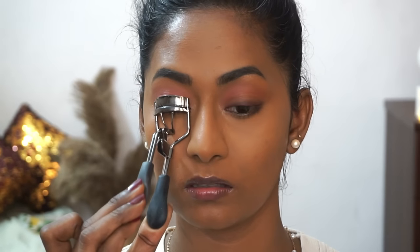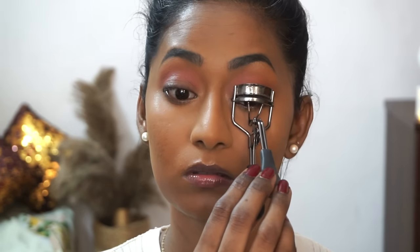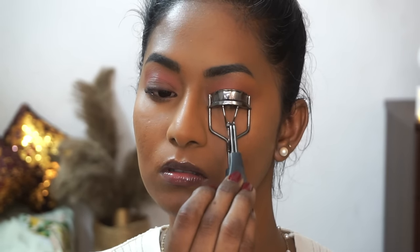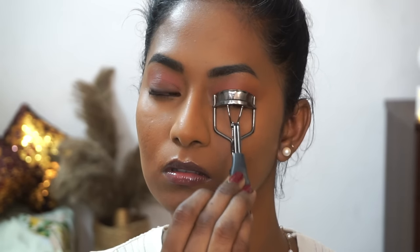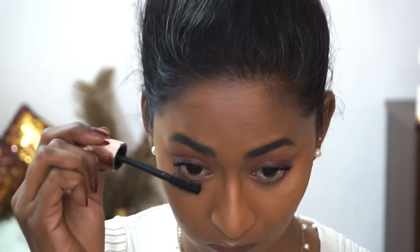Before applying mascara, I'm curling both lashes using the ELF Eyelash Curler — it adds a beautiful curl and lift and holds it pretty long. I do about 10 pumps on each eye. For mascara, I'm using the Mars Fabulash Lengthening and Volumizing Mascara — an absolutely stunning mascara that can easily be compared with high-end mascaras. I'm doing several coats on both top and bottom eyelashes.